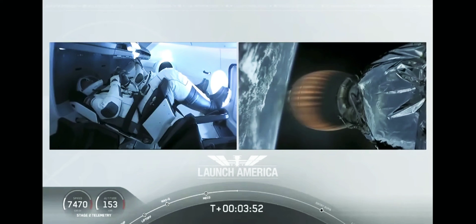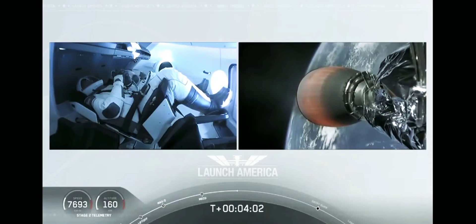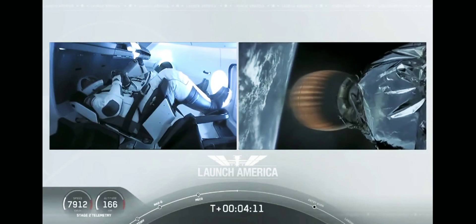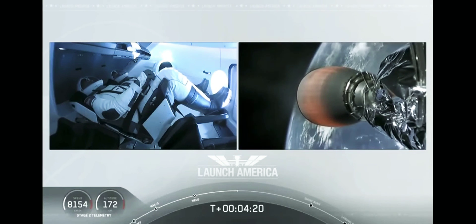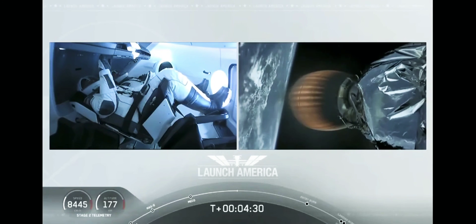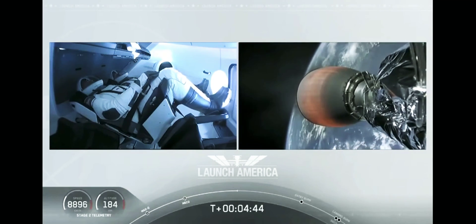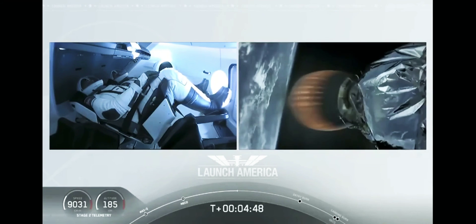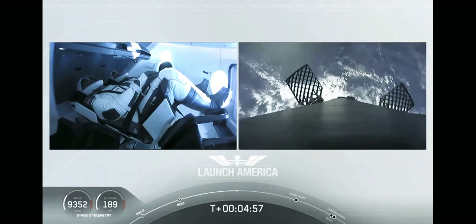Dragon, SpaceX — nominal trajectory. Acquisition of signal in Bermuda. Dragon is on a nominal trajectory, pointed in the right direction and continuing to make their flight uphill. Bermuda is one of the ground stations being used to get telemetry and data back from the spacecraft. Stage 2 propulsion is still nominal. Bob and Doug are flying at more than 5,600 miles per hour, already almost 200 miles downrange from Kennedy Space Center.